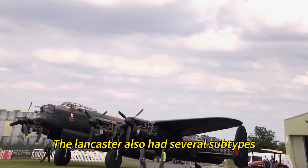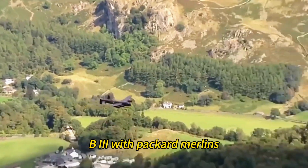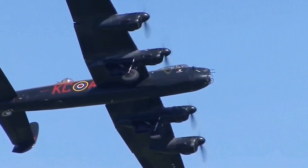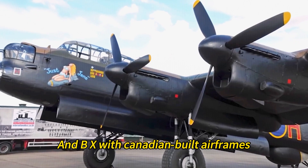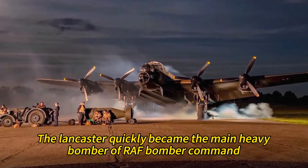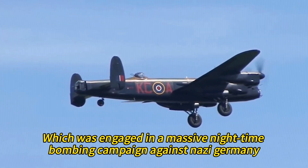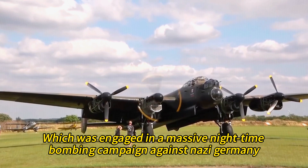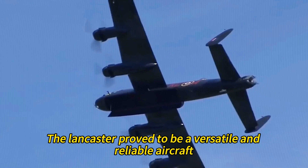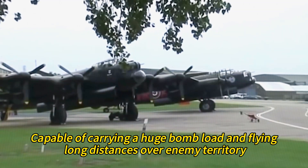The Lancaster also had several subtypes, such as the B2 with Hercules engines, B3 with Packard Merlins, B3 with Bouncing Bombs, B7 with Martin Turrets, and B10 with Canadian-built airframes. After its successful debut in early 1942, the Lancaster quickly became the main heavy bomber of RAF Bomber Command, which was engaged in a massive nighttime bombing campaign against Nazi Germany. The Lancaster proved to be a versatile and reliable aircraft, capable of carrying a huge bomb load and flying long distances over enemy territory.